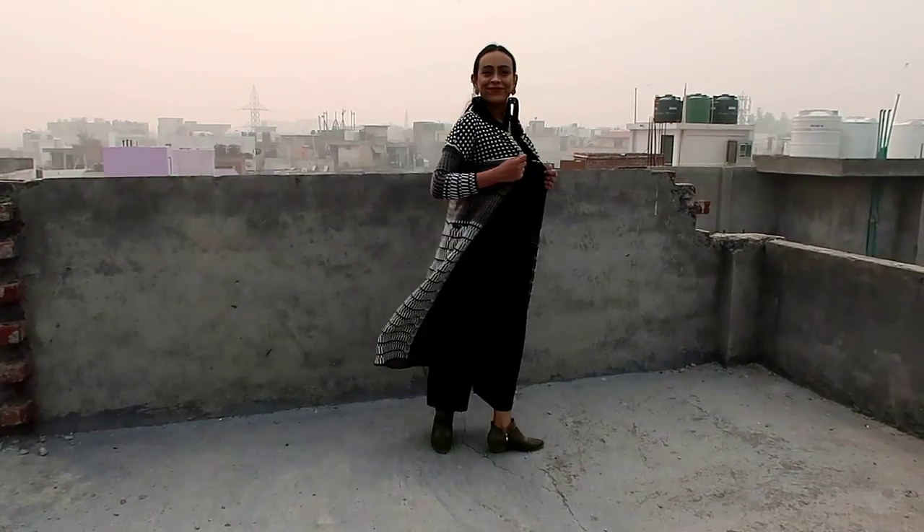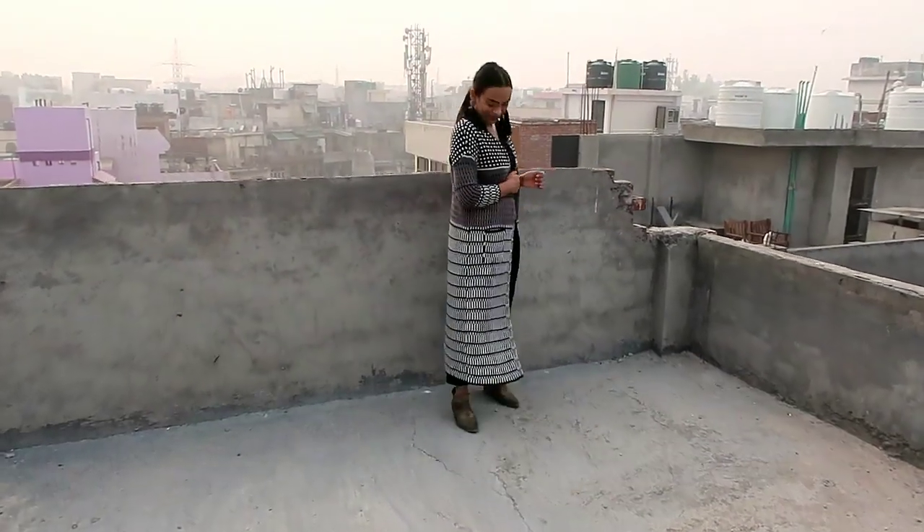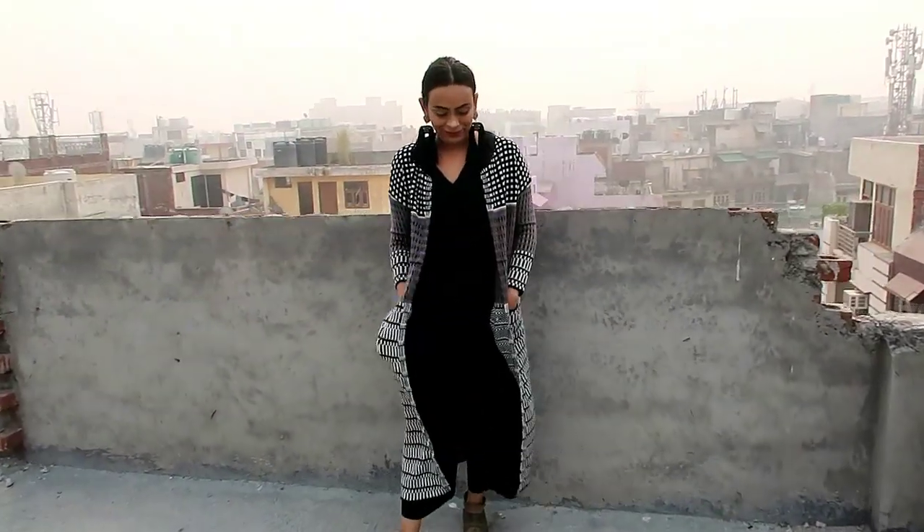My next item is this multicolored front open sweater. It has a round neck, long sleeve, and two pockets. It looks very gorgeous and very awesome. You can wear it in many ways.